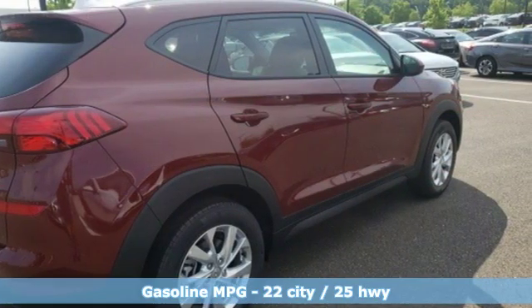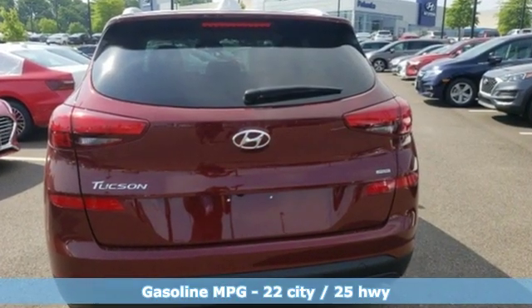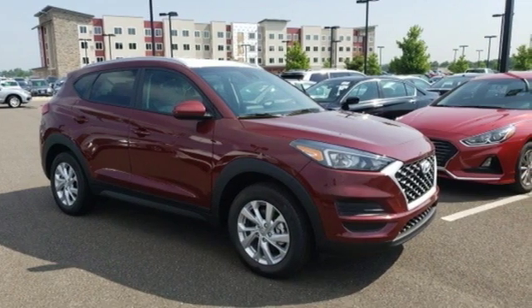Features include streaming audio, power heated mirrors, front heated bucket seats, doors and push-button start proximity key, and manual tilting steering column.